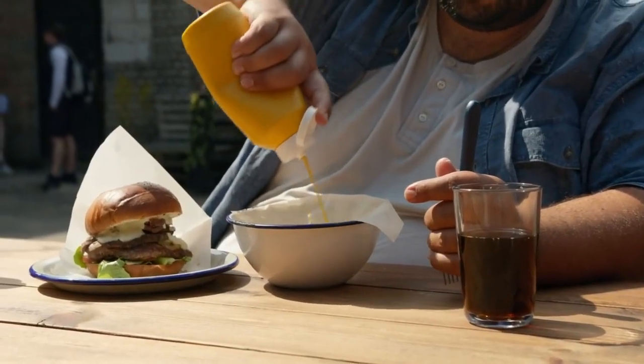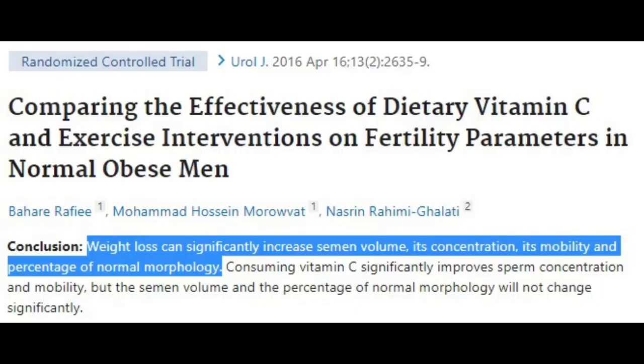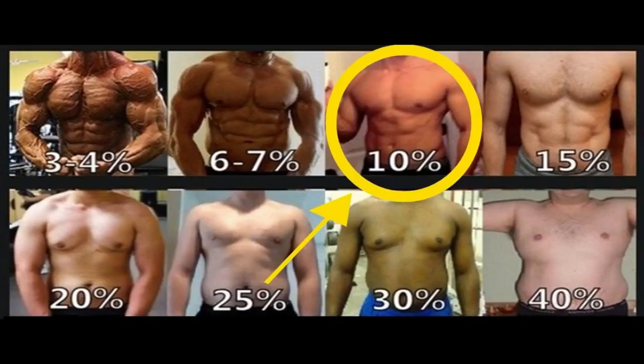Lose weight. Obesity lowers testosterone levels and impairs sperm quality. Losing weight has been shown to increase semen volume, concentration, and mobility. Weight loss also improves sperm DNA integrity in obese men. You probably don't want to be underweight or too low body fat because that will also impair sex hormone production, but optimal ranges for men are somewhere between 8-15% body fat. Losing weight should always be done at the expense of body fat, not muscle, because more muscle is healthier for your metabolism.